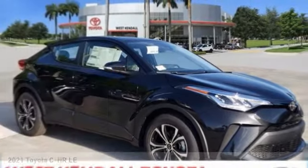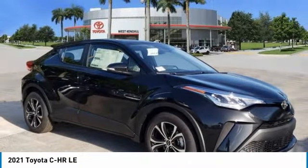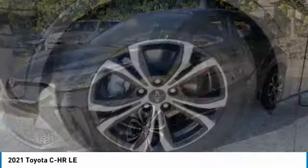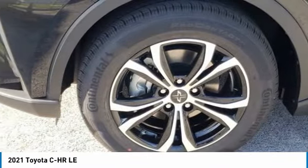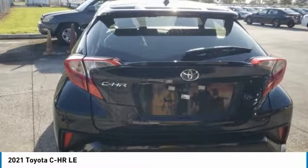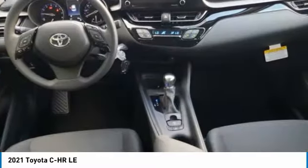Here to show you the 2021 CHR. The Toyota CHR's fresh design makes it stand out in the crowd and the interior oozes with style. The CHR handles like a race car and has all the safety features you'd expect from a Toyota vehicle.